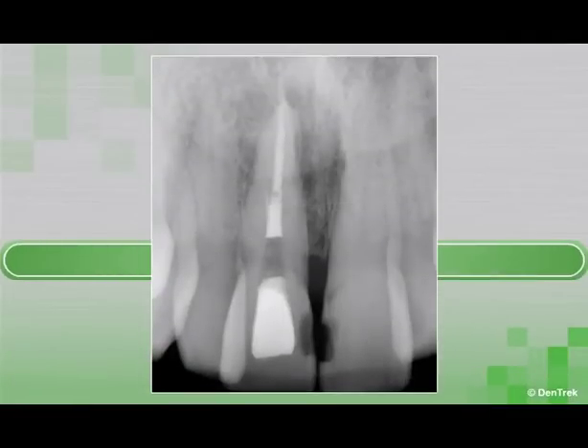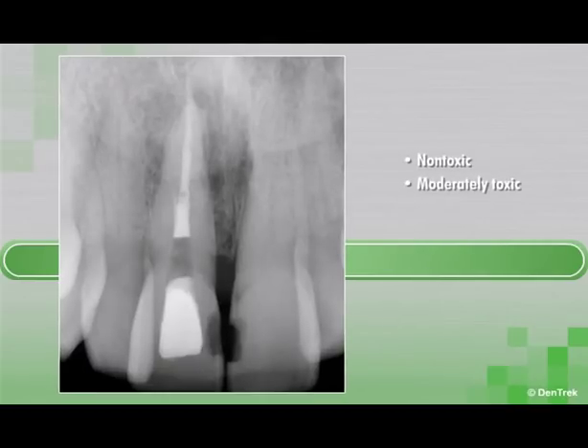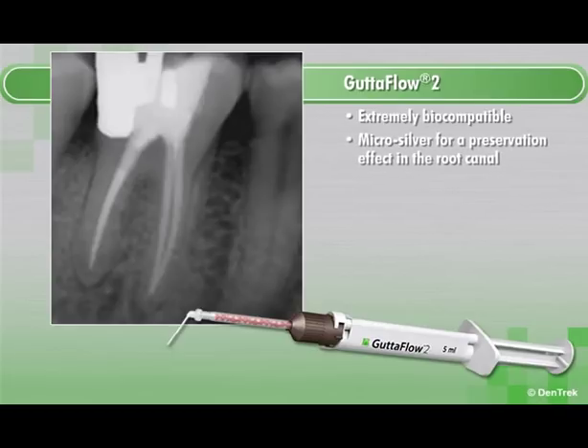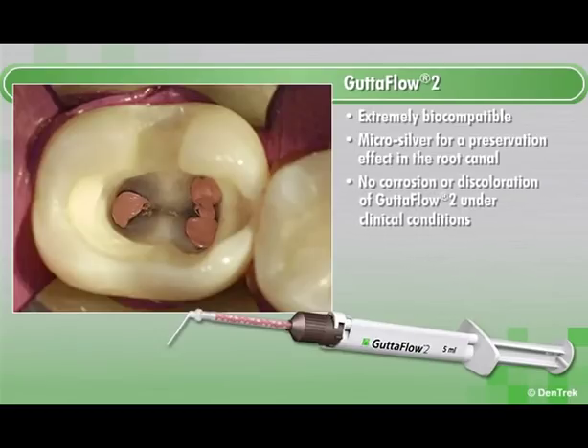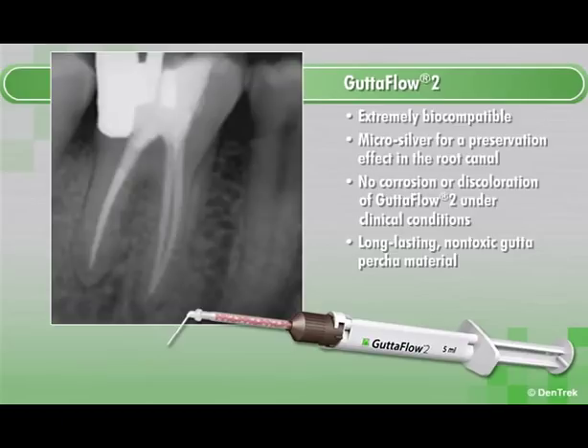Because endodontic filling materials remain in the body for many years, it is essential that they produce no adverse effects on the surrounding tissue. Conventional gutta percha materials demonstrate characteristics ranging from non-toxic to moderately toxic to severely toxic. However, clinical studies show Gutta-Flow 2 to be extremely biocompatible. It also contains micro-silver for a preservation effect in the root canal, and the chemical form and concentration of the silver does not lead to any corrosion or discoloration under clinical conditions. The result is a long-lasting, non-toxic gutta percha material that provides optimal protection to the surrounding tissues.